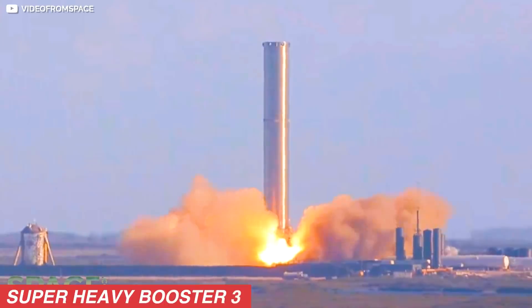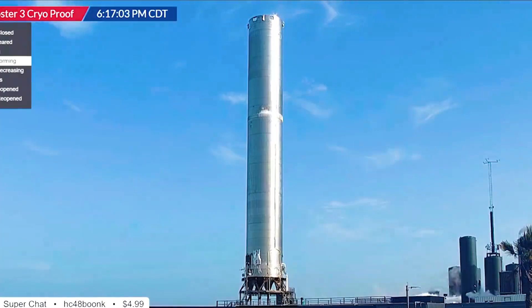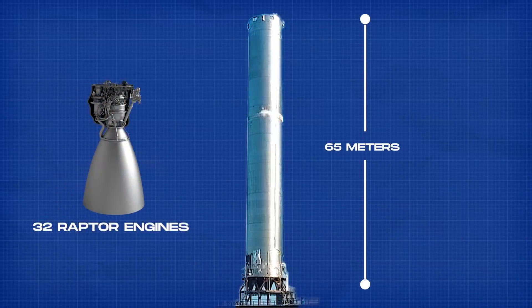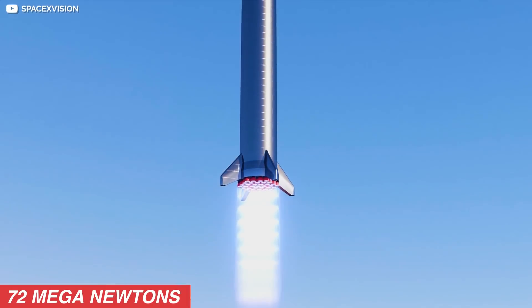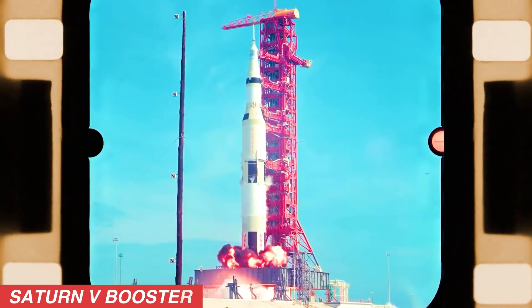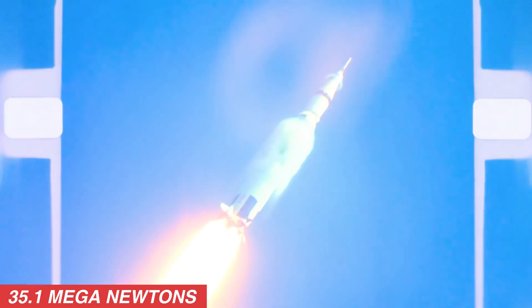The now-ready Super Heavy Booster 3 will only be used for ground tests. The Super Heavy Booster 3 stands tall at 65 meters and is equipped with 32 Raptor engines. These will produce 72 mega-newtons of thrust — more than twice the thrust generated by the first stage of the Saturn V booster, which NASA used to send Apollo astronauts to the Moon at about 35.1 mega-newtons.